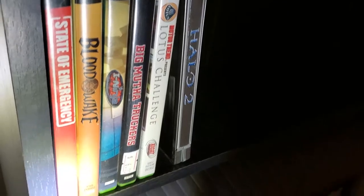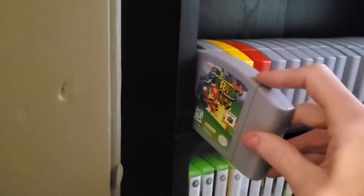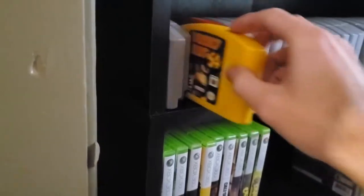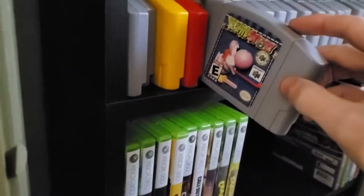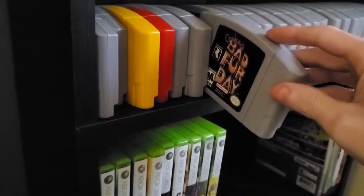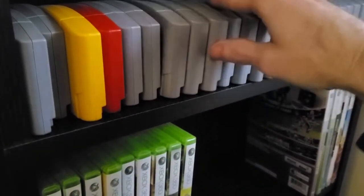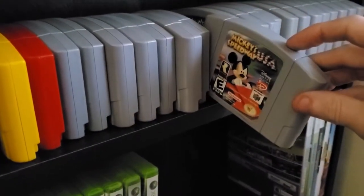A few more Xbox titles down here: Halo 2, Big Mutha Truckers, I-Ninja, Blood Wake, and State of Emergency. For Nintendo 64 games, the best titles I have here include Super Mario 64, Super Mario 64 Shindou Edition — the Japanese version — Donkey Kong 64, Rocket: Robot on Wheels.